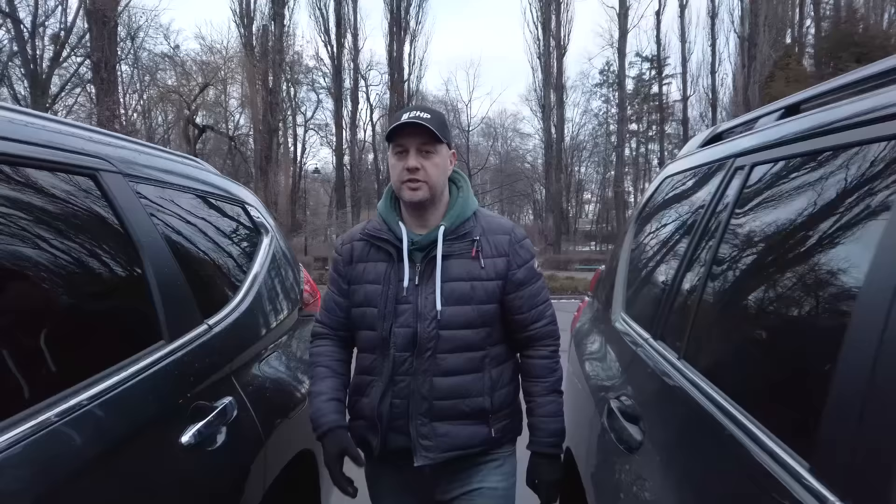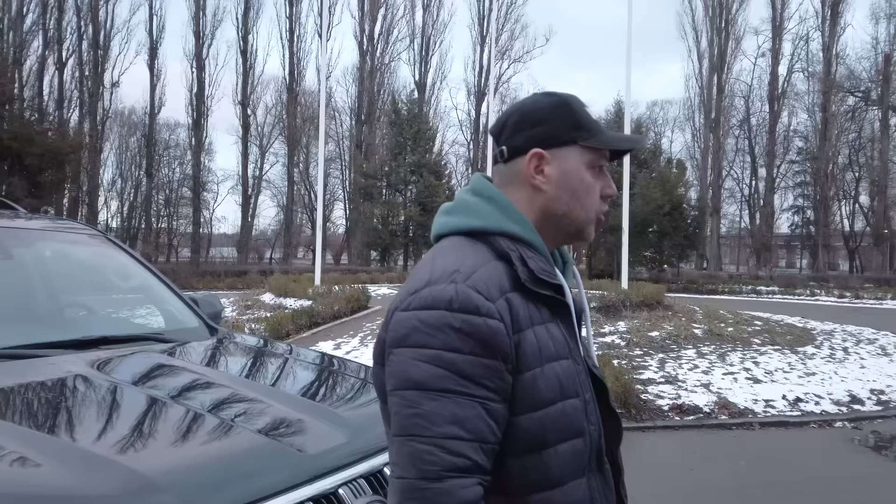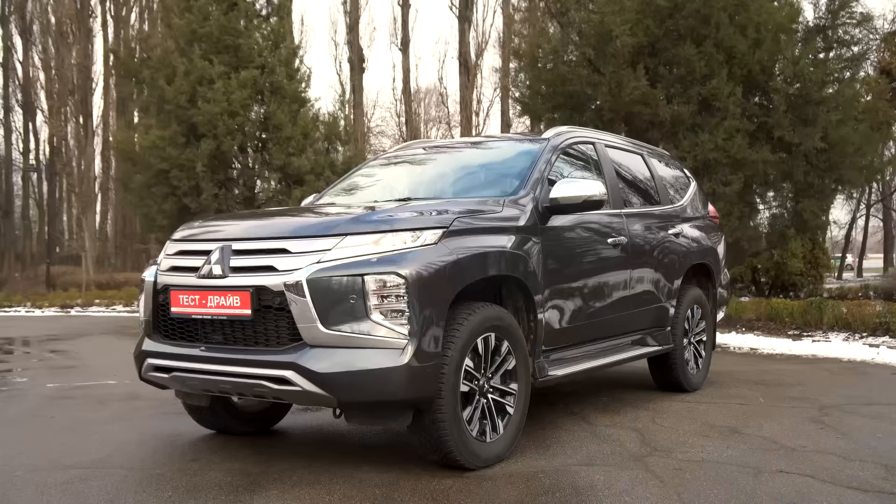The design of Toyota Land Cruiser Prado was updated several years ago, but still this vehicle looks very modern and up-to-date. The car looks proportionally enough, quite massive, and I would say a bit scary.